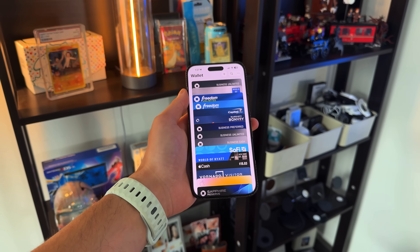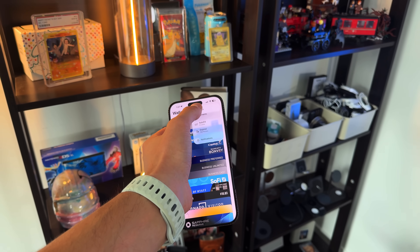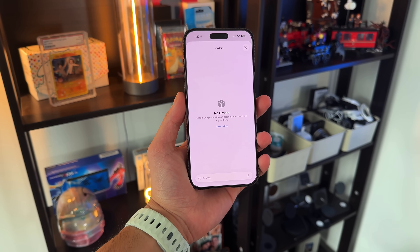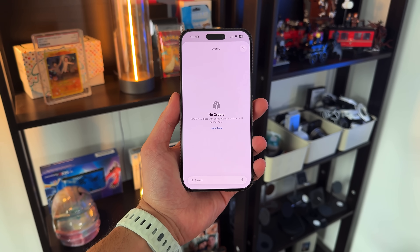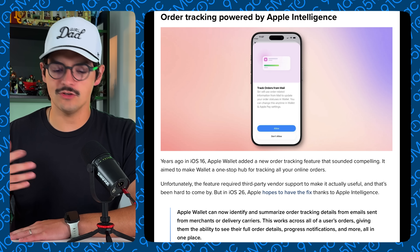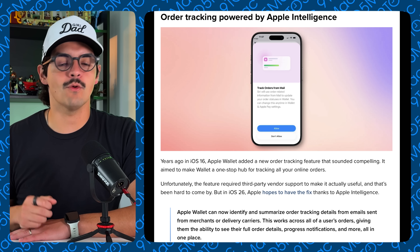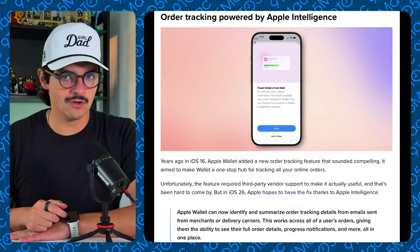The next big feature is order tracking. Order tracking in the wallet app was promised two or three years ago, and in that time I've only had two things actually work, which is frustrating when you get packages constantly. Now Apple Intelligence is stepping in — it'll read your shipping information from your mail without relying on third-party API integrations. You'll be able to track most, if not all, of your packages seamlessly, with tracking numbers, providers, and delivery info all displayed in a clean UI right in your wallet app.